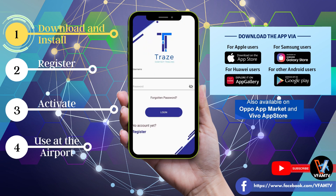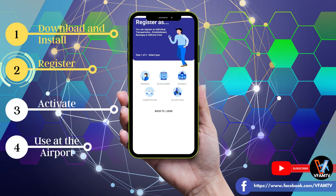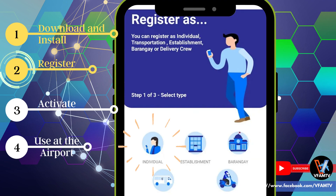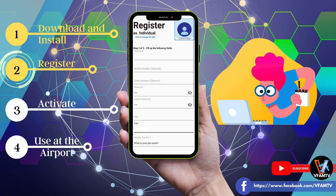Now we can go to step number two, which is Registration. Click on Register, then click Individual. This is what you should select — Individual. Then you will be asked to create a username, password, and input some of your details. You have to remember your username and password. I suggest to write it down on a paper para hindi po makalimutan.